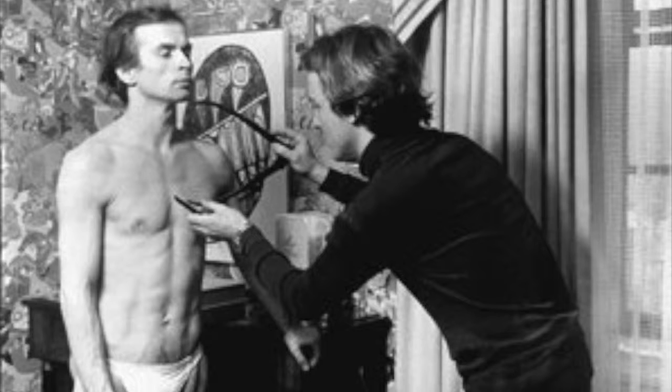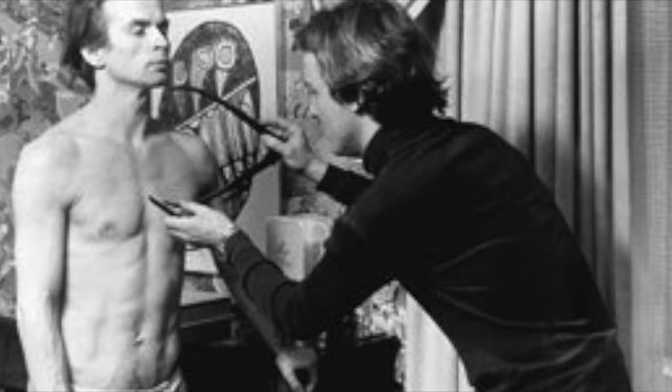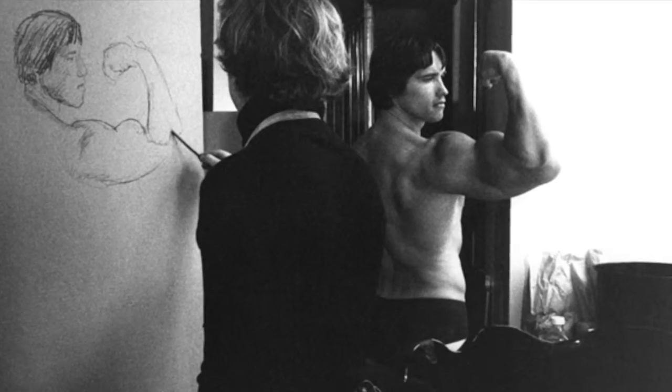Wyeth paid close attention to detail while painting portraits of people. He would examine all features of a person and their character before he began his work. True to his attention to detail, Wyeth worked in a hospital morgue one winter in order to study the anatomy of the human body.